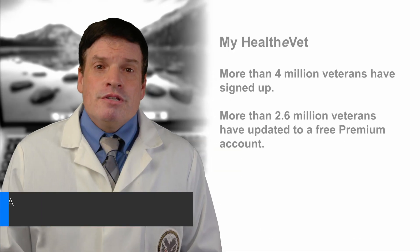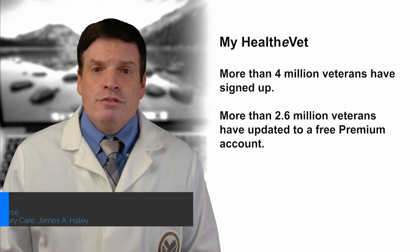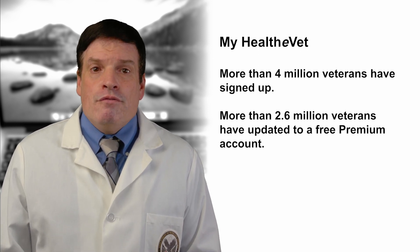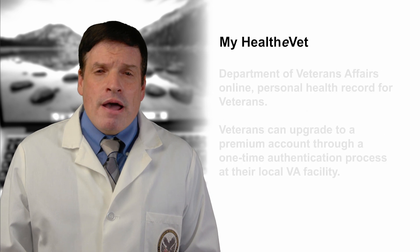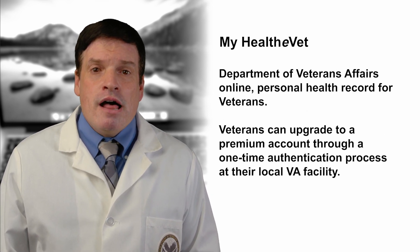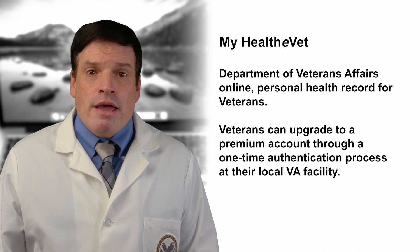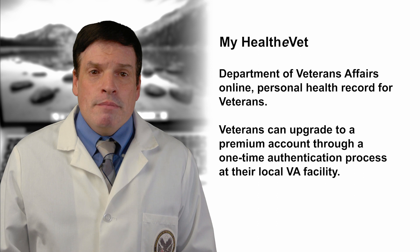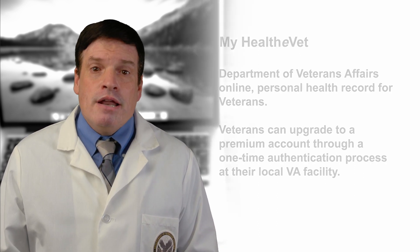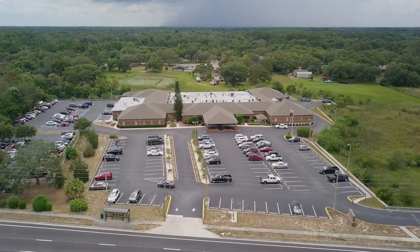More than 4 million patients have registered on MyHealthyVet, with over 2.6 million veterans who have upgraded their premium MyHealthyVet account. MyHealthyVet is the Department of Veterans Affairs online personal health record for veterans. VA patients can upgrade their MyHealthyVet account to premium by simply going through a one-time authentication process that can be done at their local VA medical center or community-based outpatient clinic.